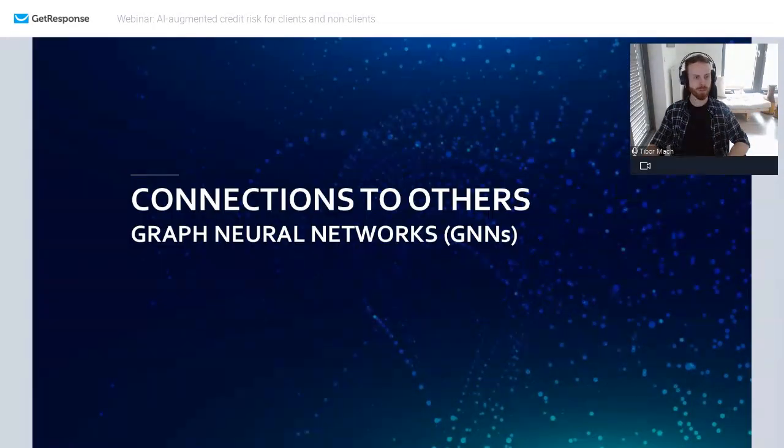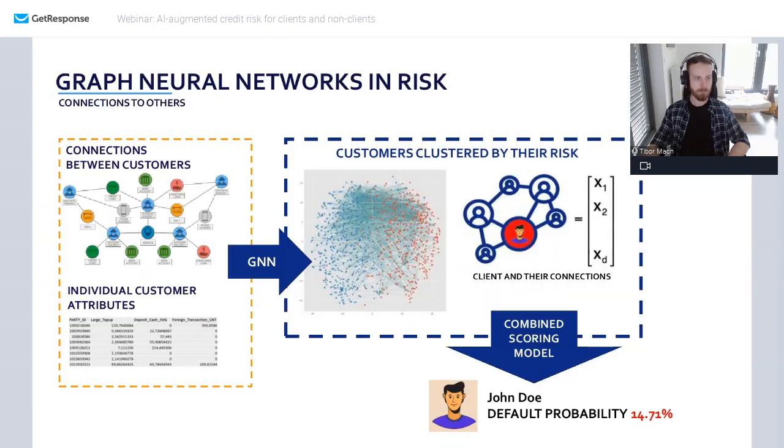Now I want to mention something about these connections. You know quite a lot about your individual customers: their sociodemographic information, history of their products, what they spent money on, what they do online, what they're interested in and searching for. But what is also interesting is to see how these clients relate to each other. The most obvious way is to look at family relationships, which you can usually get because clients provide that information — at least if you're a bank.